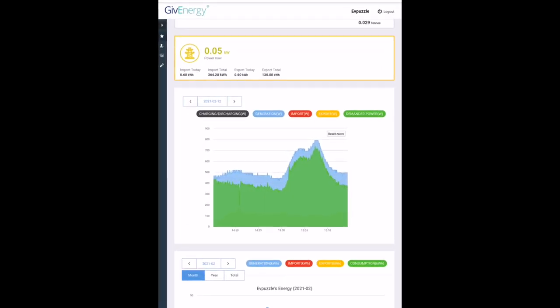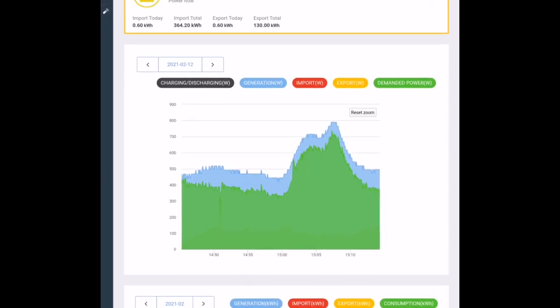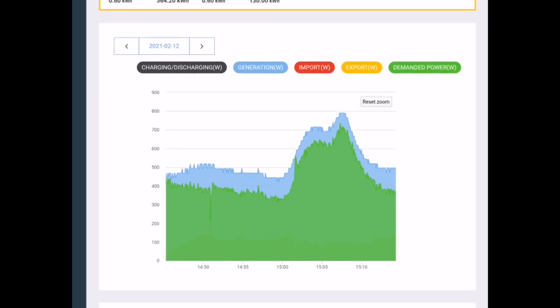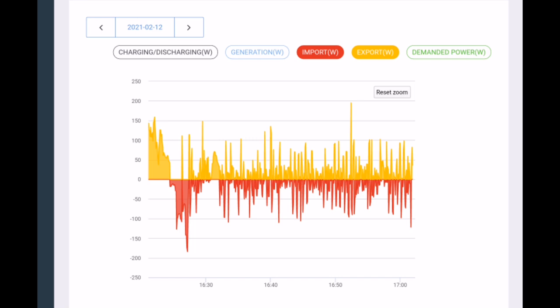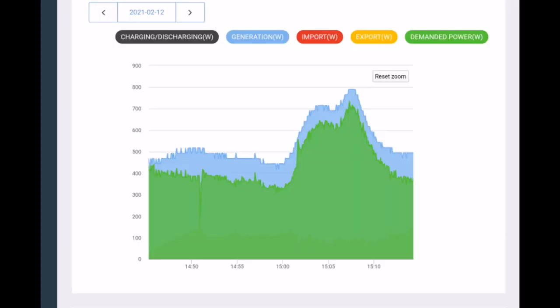I've been doing some testing with GiveEnergy this month — testing out their new feature of improved intervals, so more granularity in their graphs. At the moment we only get updates on the portal every five minutes, but they'll soon be introducing updates every minute. The test I was doing was updating every few seconds, but if everyone did that their servers would start crashing, so they're going with one-minute intervals. It's not just the convenience of more up-to-date data — these graphs will actually be more accurate, showing an average over that minute rather than an instantaneous snapshot.